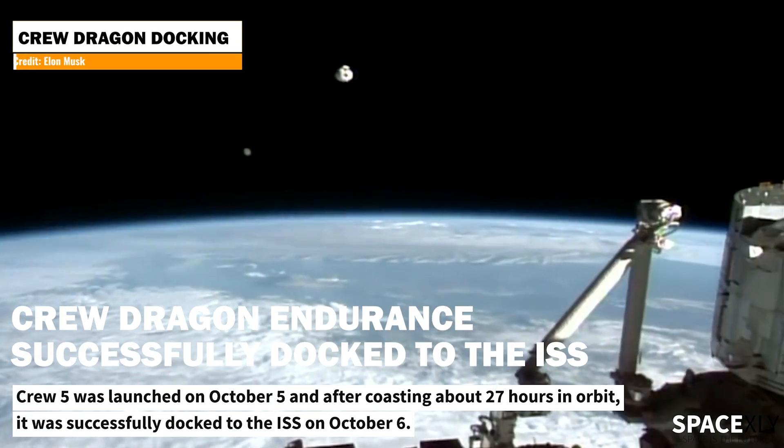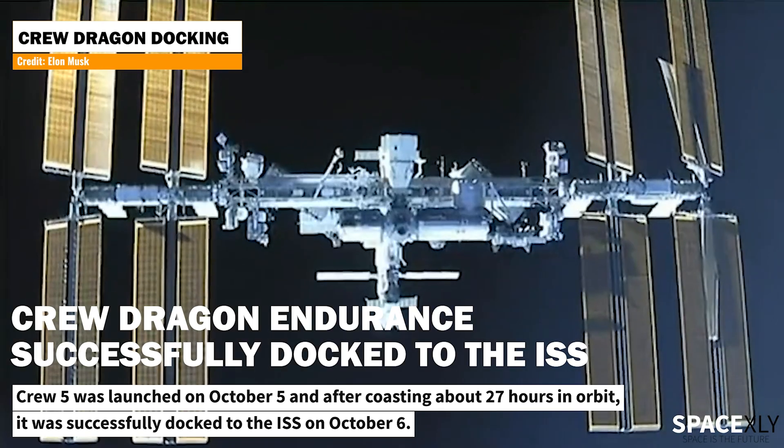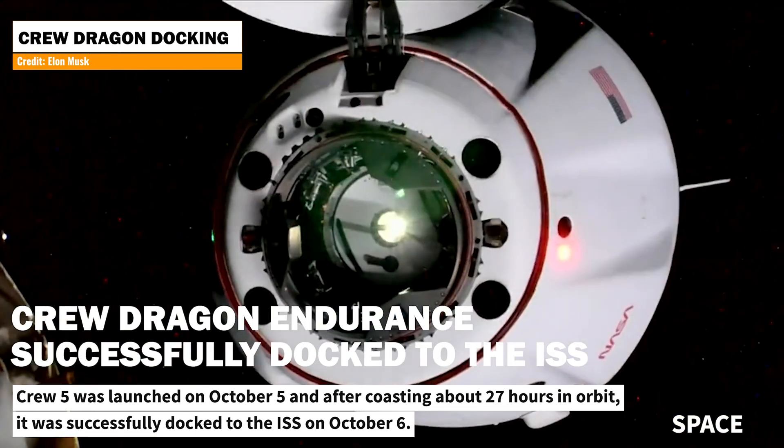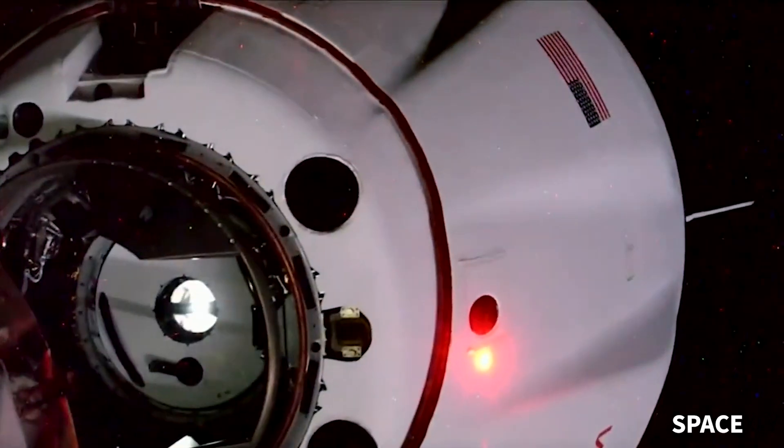On Friday evening, SpaceX's Crew-5 successfully docked to the International Space Station after coasting for about 27 hours in orbit. This marked SpaceX's seventh successful delivery of astronaut missions to the ISS.